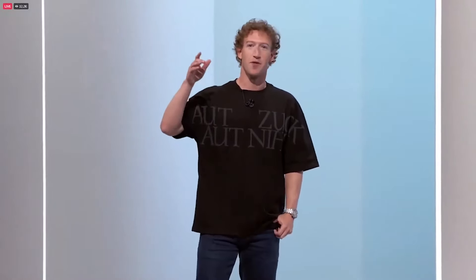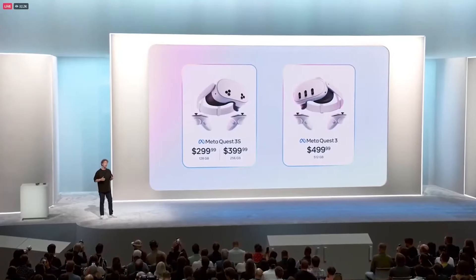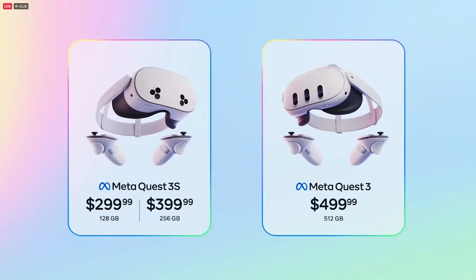All of those software improvements have flowed through to the Quest 3 too, to make it even better. So the bottom line is that Quest 3 is the best family of mixed reality devices out there. Period. Whether you're looking to get started with the base Quest 3S, or if you want the top-of-the-line Quest 3 with 512 gigabytes and 4K displays — which is now just $499 — the Quest 3 family is not just the best value, it is the best product available.